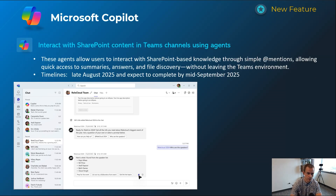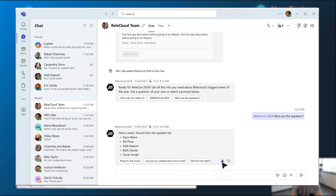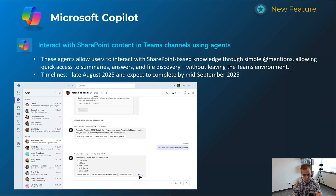Next one is a cool feature if you're using a SharePoint agent. It requires the paid version of Copilot, but it allows you to @mention the agent within Teams without having to leave, and it can then source or query the knowledge base and document repository of its SharePoint site to respond to you there. Rolling out late August and complete by mid-September.